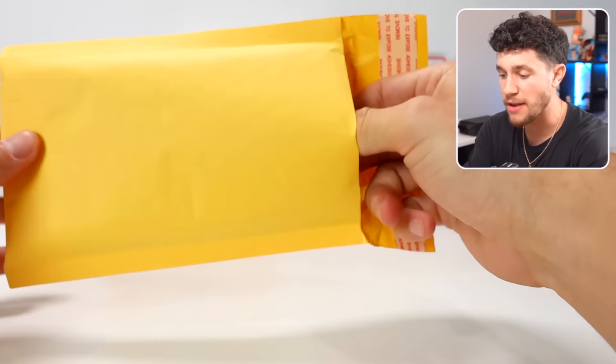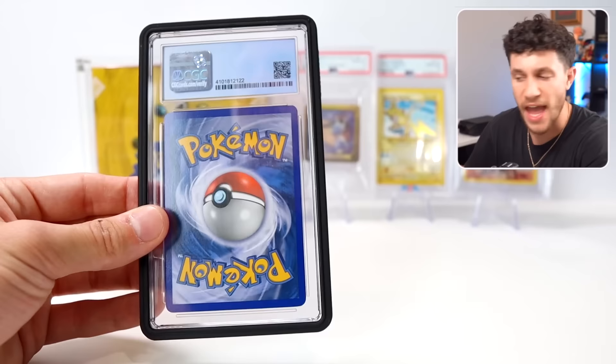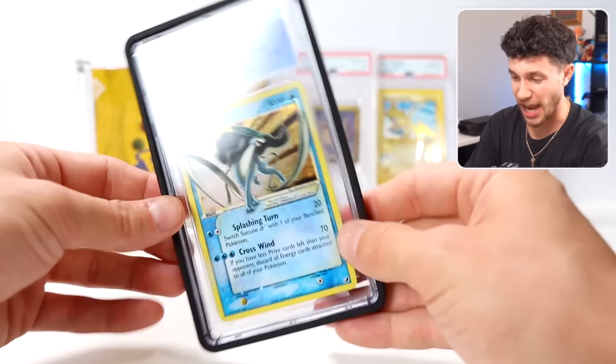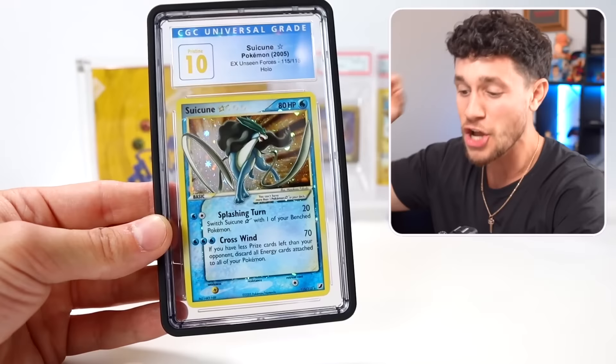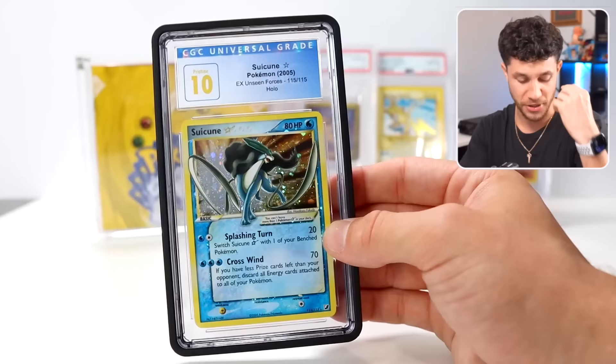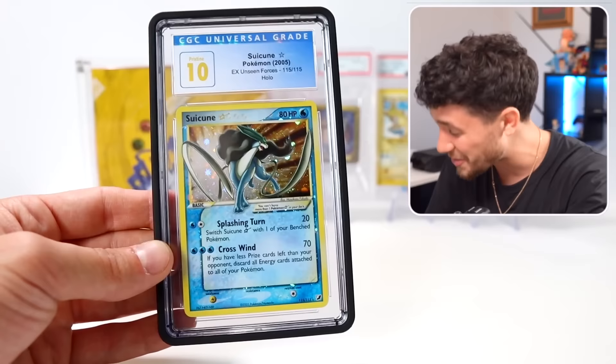One more slab — it's CGC! For the final slab we've got CGC. Ladies and gentlemen, this is the last slab of the night — no way, bro! A perfect Pristine 10 Gold Star Suicune from EX Unseen Forces. Gold Star shiny Suicune holo, Pristine 10. Pristine 10 is technically a higher grade than a PSA 10 — it's a really hard grade to get, nearly impossible on a vintage card. And to get that on a Gold Star Suicune, that is insane.